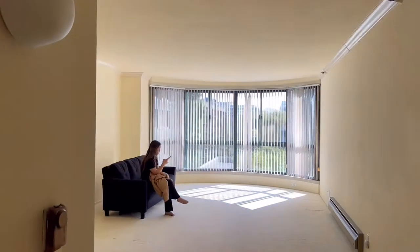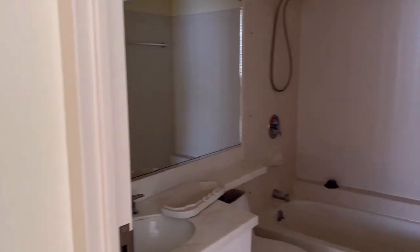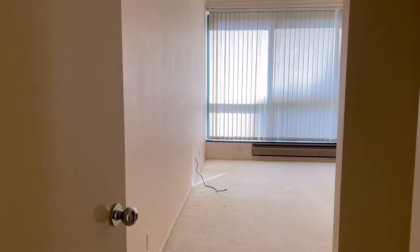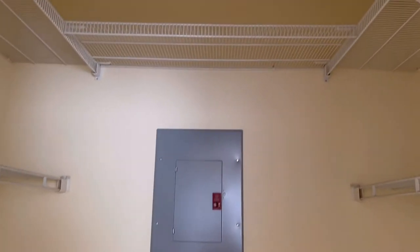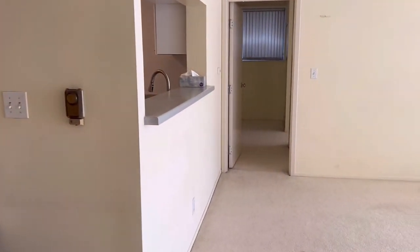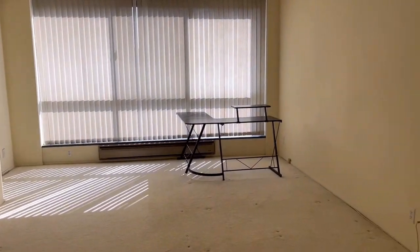Here's apartment number seven — it was definitely older, everything was carpeted and outdated. Two bed, two bath, and this was more within our price range — under $4,000. It was being rented out by landlords, so a little different from the other complexes. The second bedroom had good closets, and the primary bedroom had four closets with a lot of storage, great lighting, lots of space, some windowsill seating, and a bathroom with a separate bathtub and separate shower.